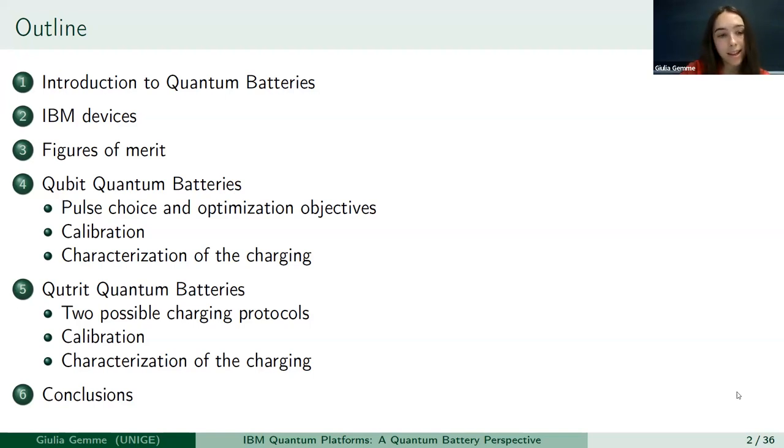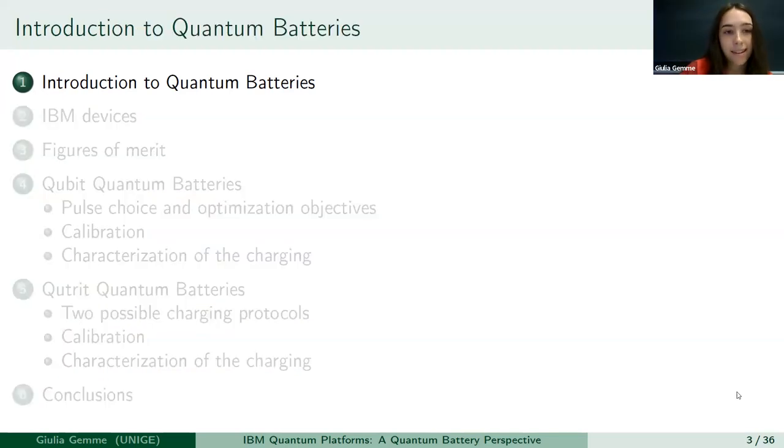I will speak about the calibration phase — how we can interpret data that we extract from IBM devices — and then I will show you some plots in order to characterize the charging of these batteries. In the second part of the presentation, I will speak about the qutrit quantum batteries, the same idea but the battery will be made by a three-level system. Then I will again speak about the calibration phase and the characterization of the charging. So let's start with the introduction to quantum batteries.